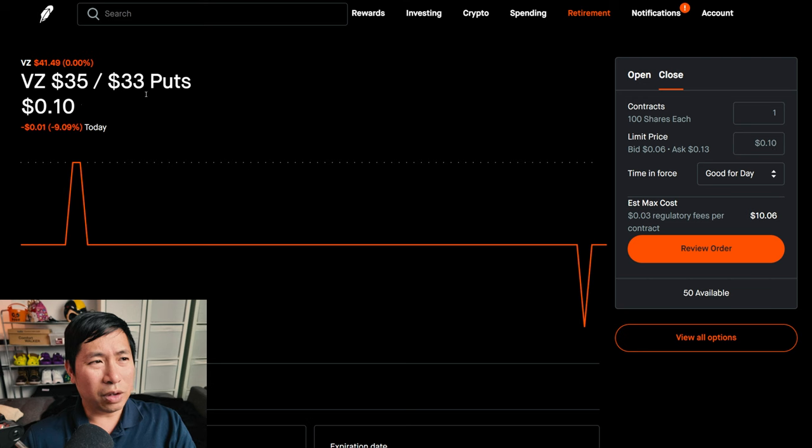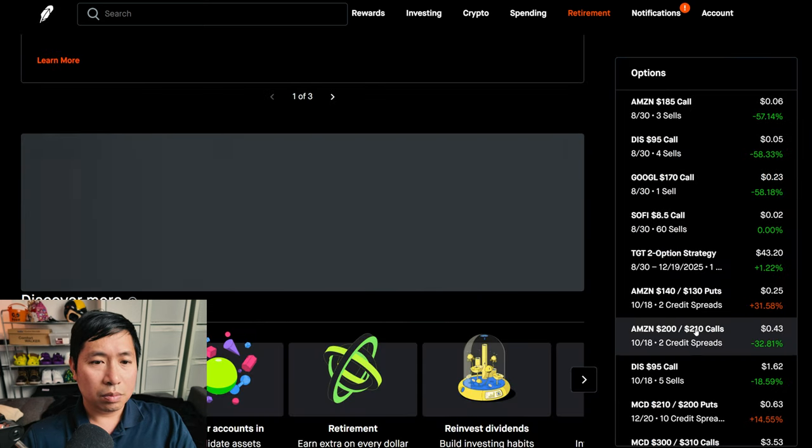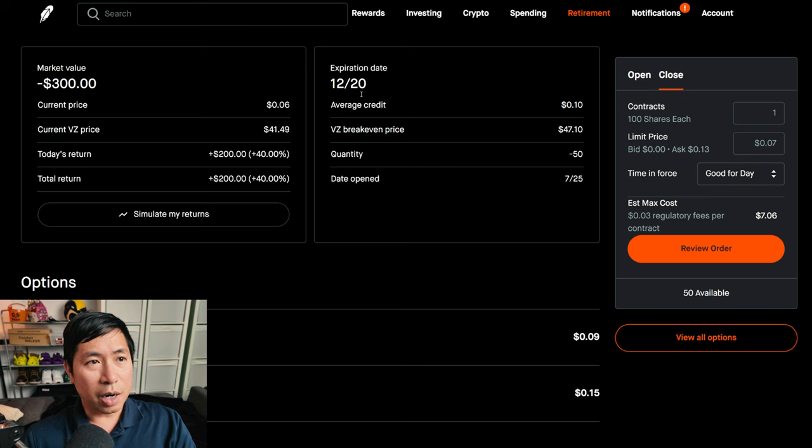I have Verizon $35/$33 put credit spreads expiring December 20th — my total return is $853. I have Verizon $47/$49 call credit spreads expiring December 20th — my total return, I am down $50.